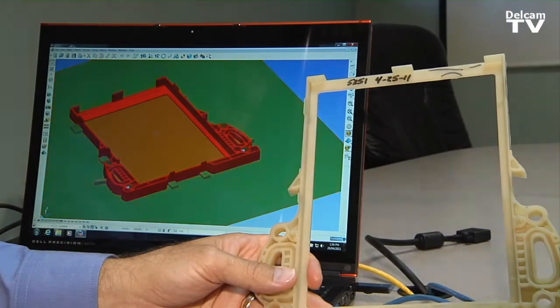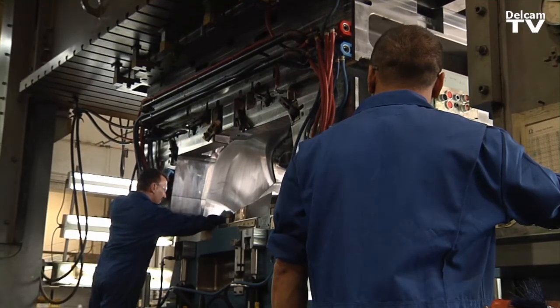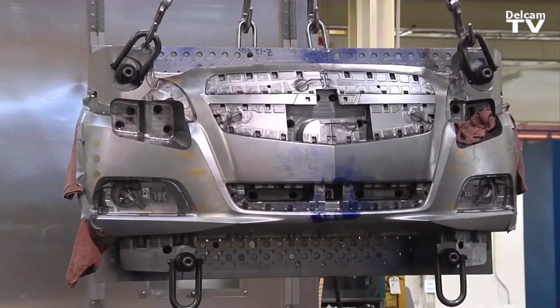I do advanced engineering. I help the automotive industry make parts that we can mold. We build very large tooling, up to 110,000 pounds. So none of our tooling is very small here, and mistakes can cost our customers and Omega a lot of money.